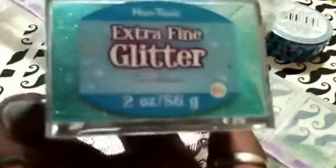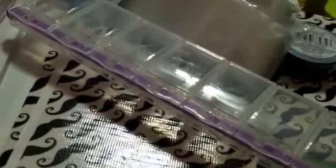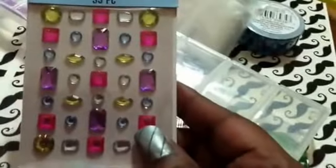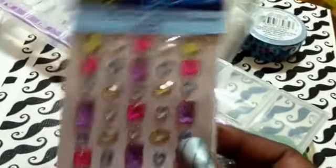I got this — it's called Caribbean extra fine glitter. And I got these gemstones, these sticky-back gems.